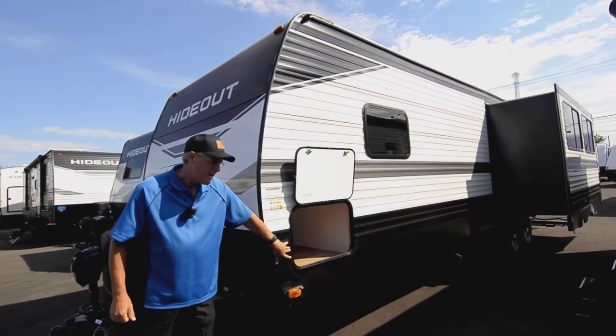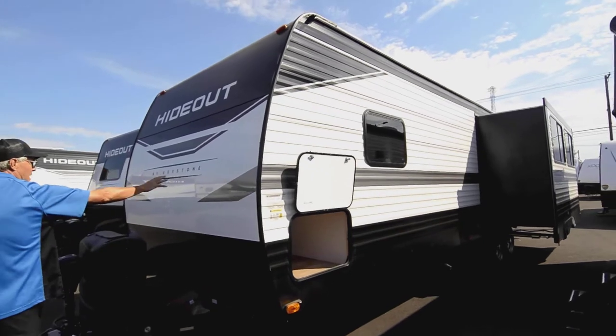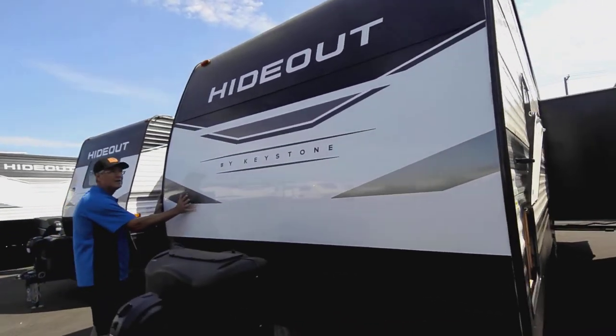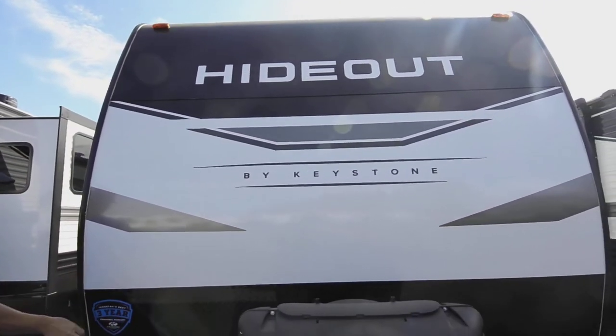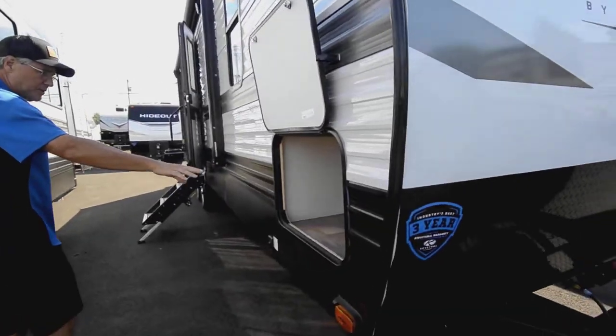You'll see here it's got some nice pass-through storage on this side that runs all the way through the front. They use a nice metal as opposed to a plastic material that runs up and joins halfway up, so I like the way they do that. It's also got a three-year warranty on that chassis, which is nice.